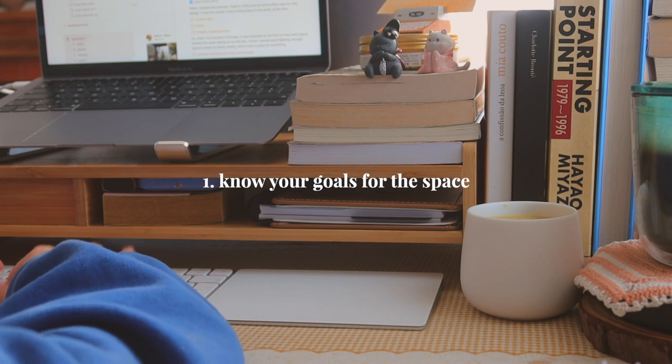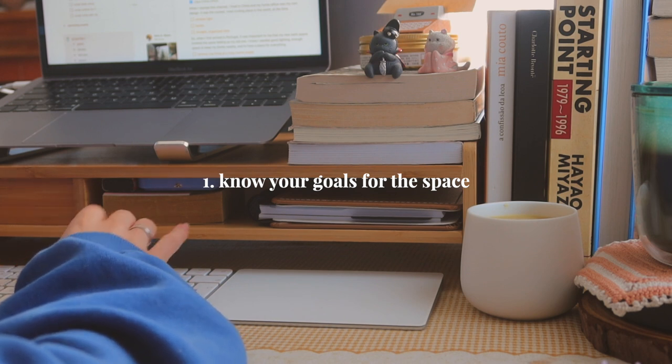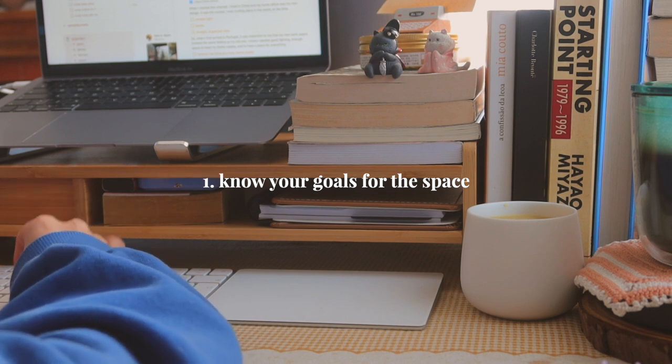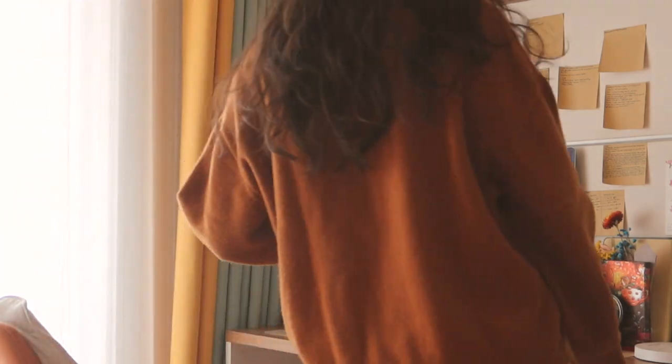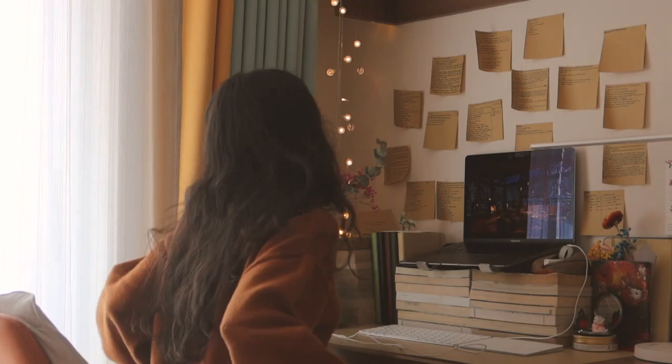Tip 1: Know your goals for the space. When I started this channel, I lived in China and my home office was of my own design. It was the coziest, most inviting place in the world at the time.